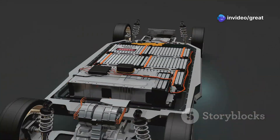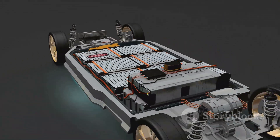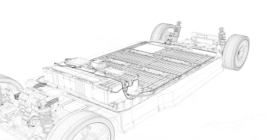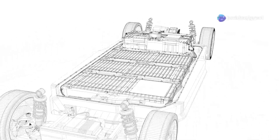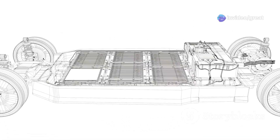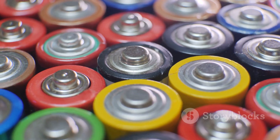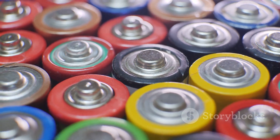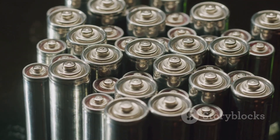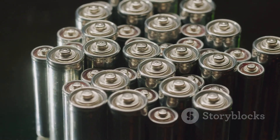NMC batteries, while offering higher energy density, typically have a shorter cycle life compared to LFP batteries. NMC batteries generally last for around 1,000 to 2,000 cycles, depending on factors such as charging habits, operating temperature, and overall battery management. The degradation of NMC batteries over time is primarily attributed to the instability of the nickel-rich cathode material, which can undergo structural changes during repeated charging and discharging.